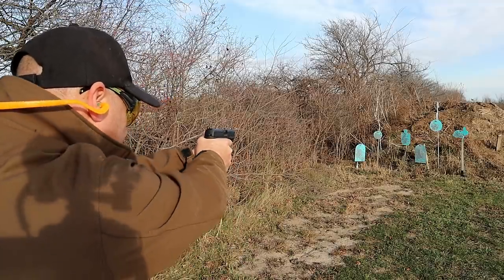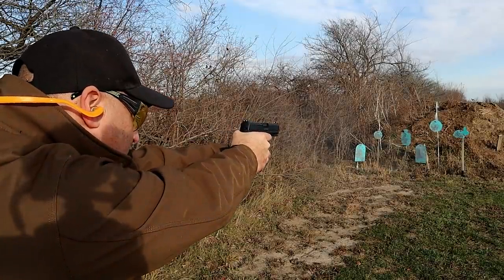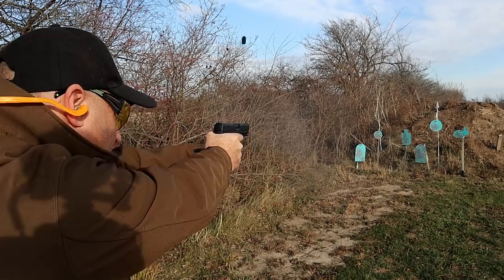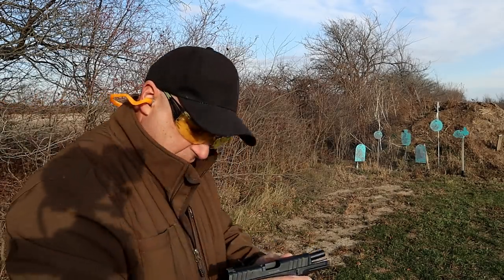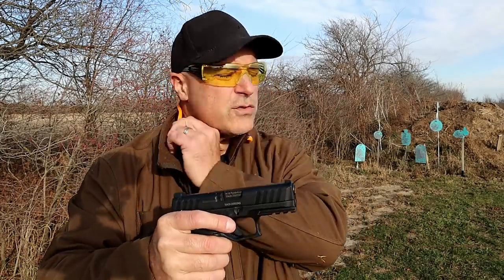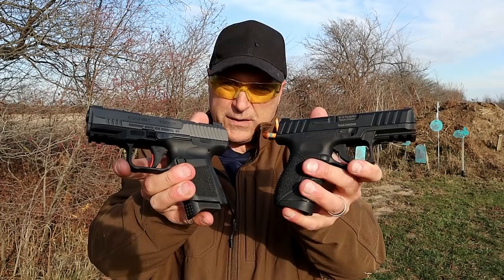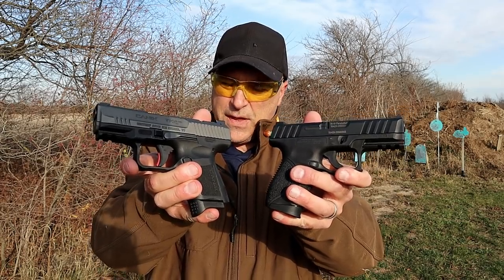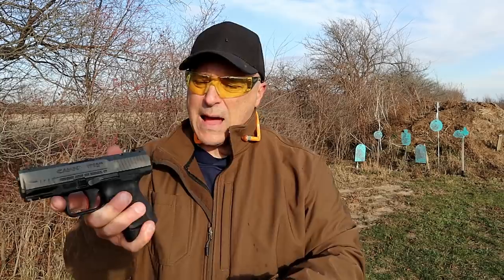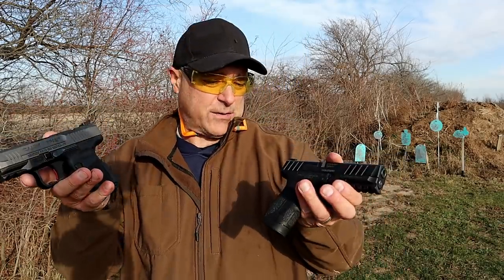The Stoeger's reset is a little bit longer but not overly different — not as short as the Canik, but not dramatically so. I actually shot the Stoeger a little better this time, but the question is which one would you choose. This range comparison was a request, and I thought it was a good idea because both of these guns are very similar. The Canik offers a lot more — it is optic ready and very nice looking.